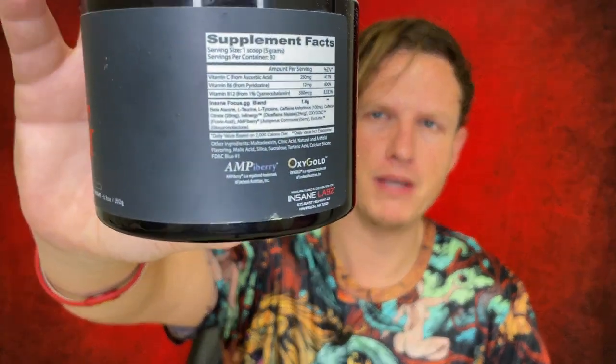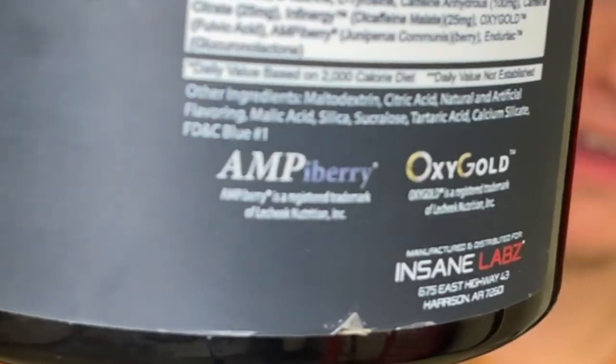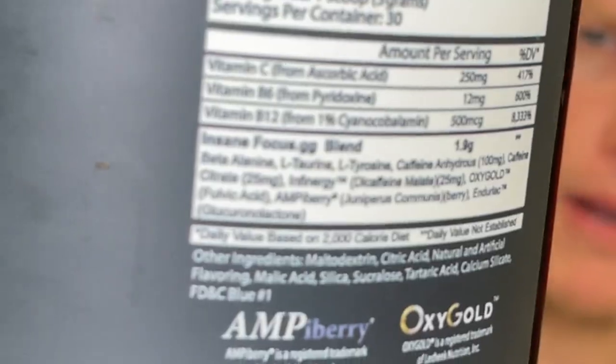One of my biggest problems with gaming mixes is they don't really have something that gives you that extra oomph — the extra over-the-top, enjoyable, slight euphoria feeling that you get from certain substances. This product is the only gaming mix that features something extra special, something that feels really, really good, that not all products contain, and that substance is the Ampberry.